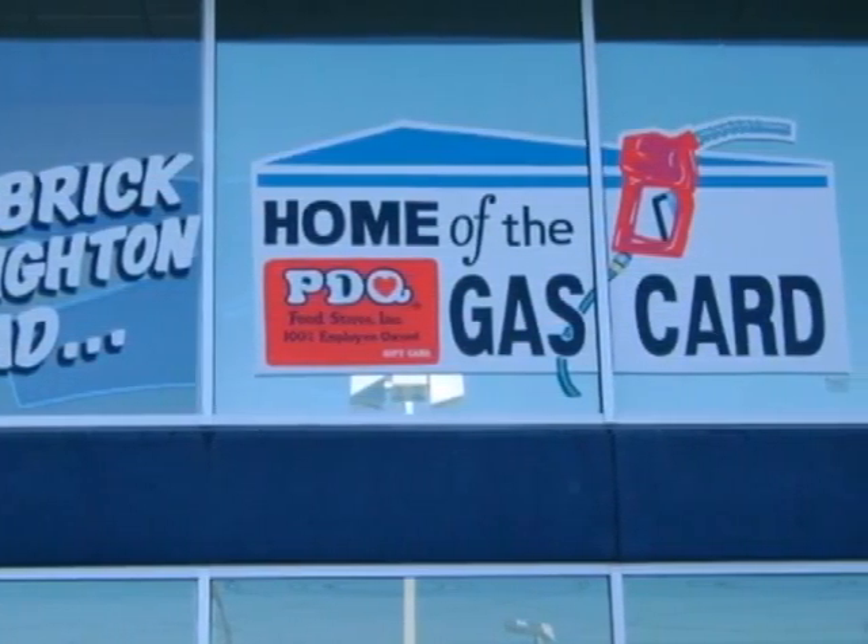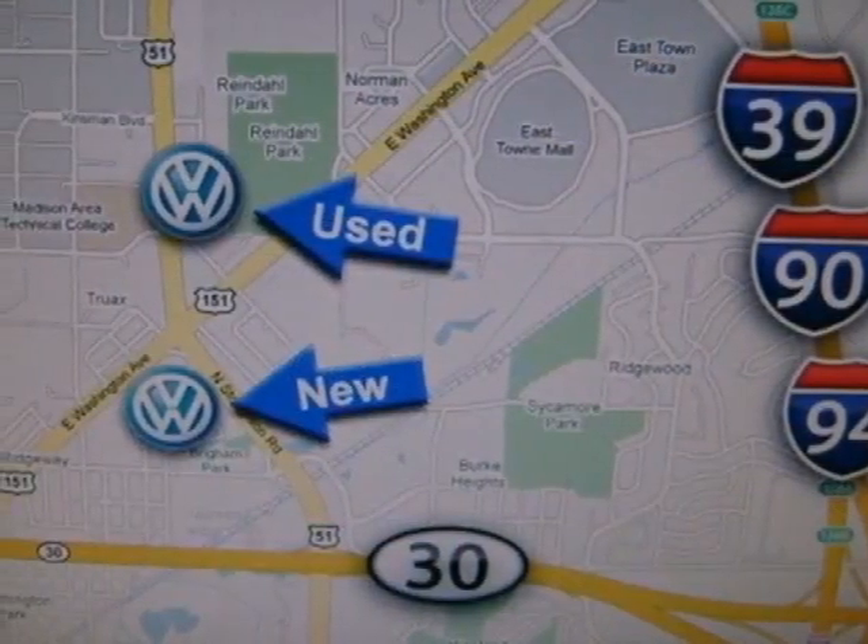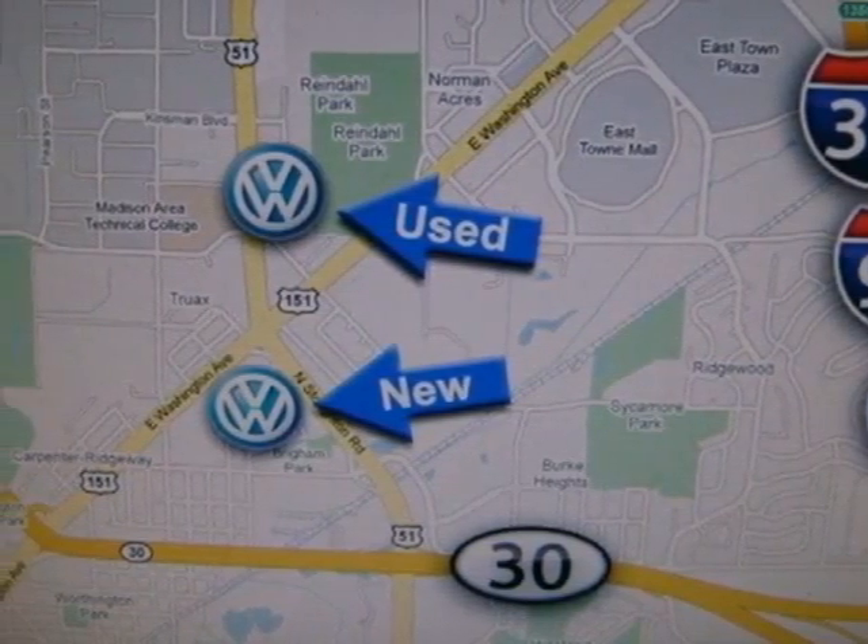It gives you so much bang for your buck with superb fuel economy, low cost of ownership, and Volkswagen's rock-solid reliability. Take it for a test drive today.